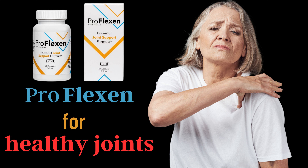Introducing Proflexin, the ultimate solution for anyone who wants to take proper care of their joint health. Whether you're an athlete, fitness enthusiast, or someone who just wants to move freely and comfortably, Proflexin is the supplement you need.